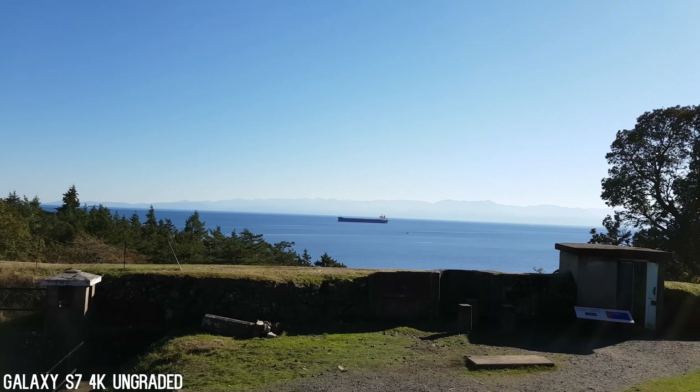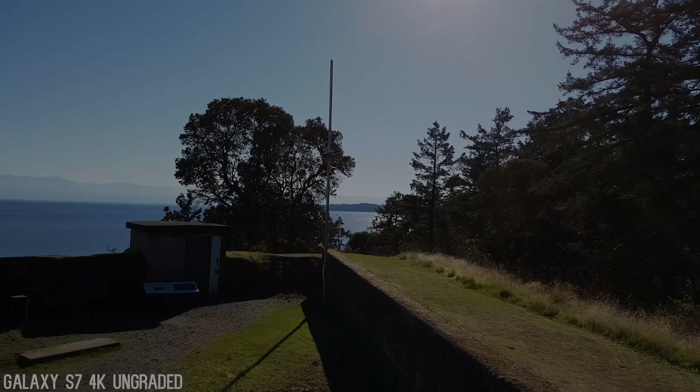Today I've brought you to Fort Rod Hill, which is an old army bunker converted to a Provincial Park here in Canada shortly after World War II. I often come here to take pictures and test out the cameras on the phones I'm currently using. Today we're going to be testing out the camera performance between the iPhone 7 Plus and the Galaxy S7.